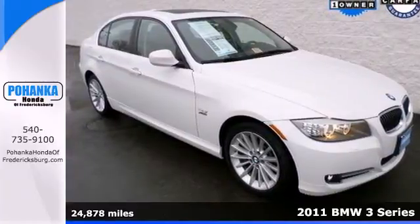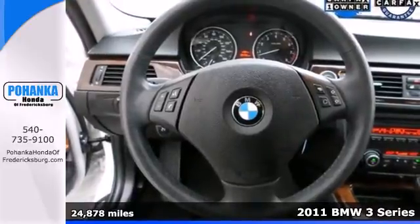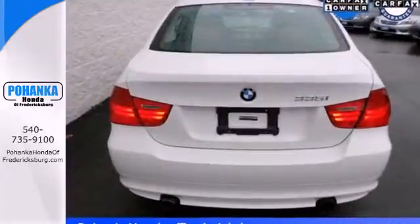It's a 2011 BMW 3 Series. Four wheel anti-lock brakes, stability and traction control, a tilt and telescopic steering wheel, remote window operation and power heated mirrors all come standard.